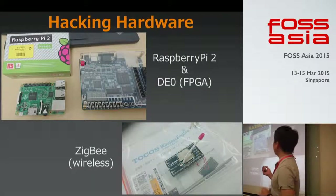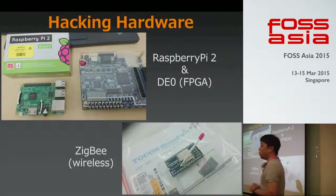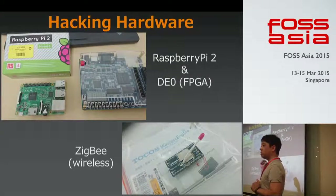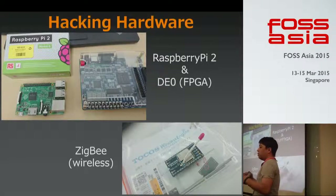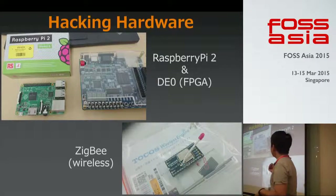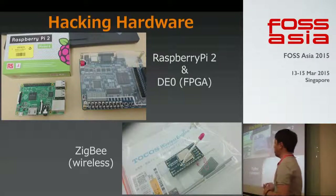I also started hacking hardware recently. I like Raspberry Pi and the DZL, which is an FPGA board. FPGA is a programmable chip, so we can design and build our own circuits within chips. I'm combining Arduino and Raspberry Pi to build some IoT systems — just for fun.